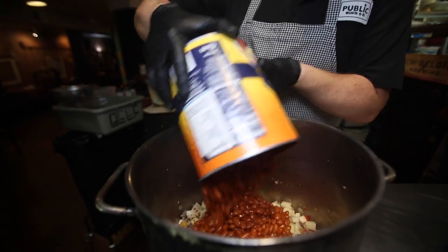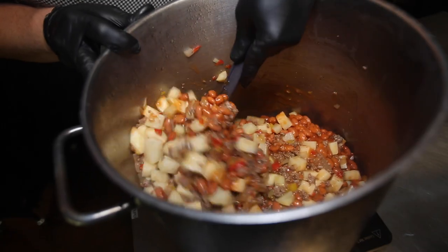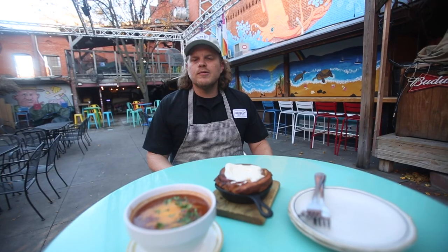Then we deglaze with stout beer to add some more complex flavor, and then we add beans, our seasonings. We add potatoes to soak up a lot of those flavors and help thicken the soup, and then finish it down over a rapid boil and bring it down to a simmer for several hours.